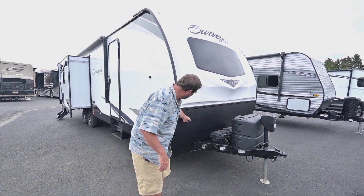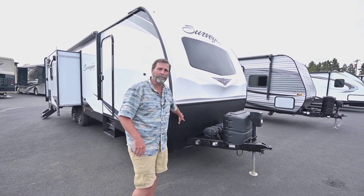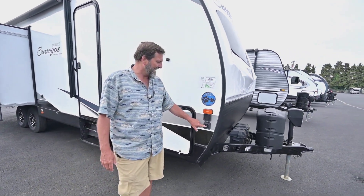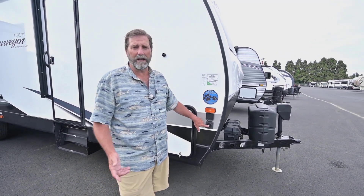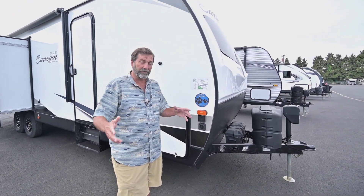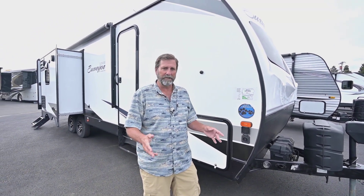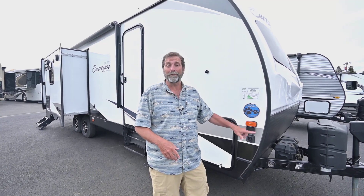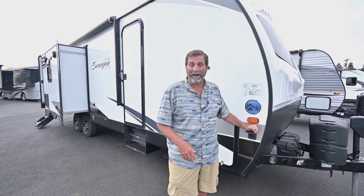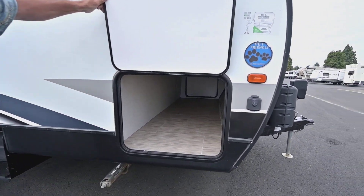Up here in the front we've got a diamond plate rock guard, which is going to keep debris and damage from happening to the front of your trailer as you tow. Right here is kind of exciting — this is a solar panel connector, so you can actually add a portable solar panel to your trailer to reinforce your batteries. It's great if you're dry camping and staying for extended periods of time, and the nice thing about a portable is you don't have to pay to have someone drill holes into your roof.